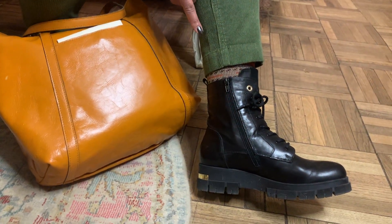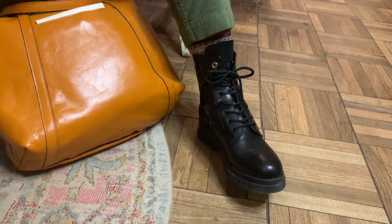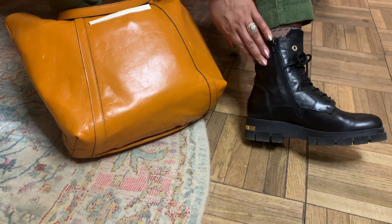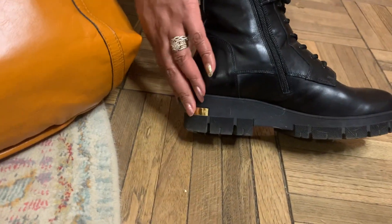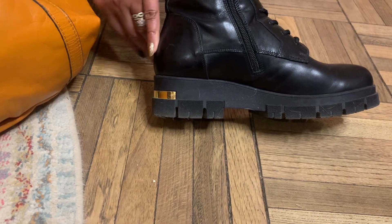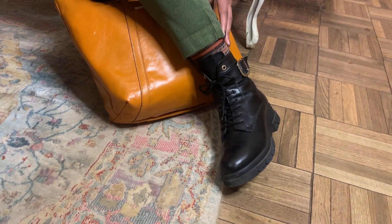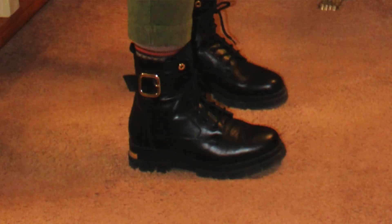I paired it with my Coach & Ford ankle boots, and I got these from DSW — they're also available online. They zip on the side, have a little gold kick and a lot of gold at the back of the heel, plus a buckle on the side. Really a nice boot — I was looking for something that looked rugged but feminine at the same time.